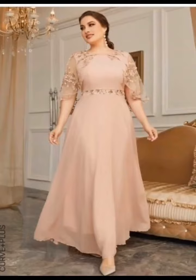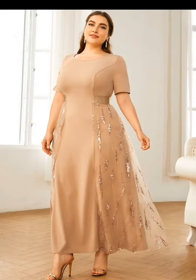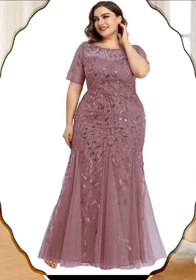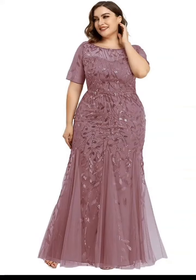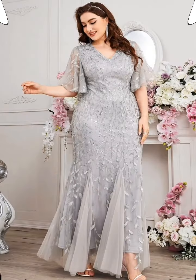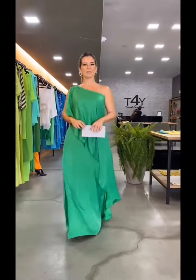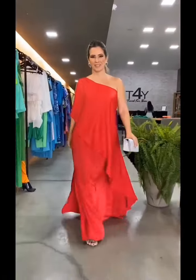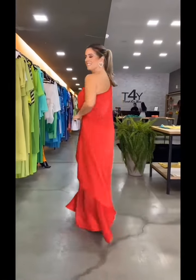If you are new to my channel, you are welcome to the family — please support us by subscribing. To my returning subscribers, thank you so much for supporting my videos, I'm very grateful. In this channel we talk about shoes and women's fashion, and in today's video I've carefully selected beautiful designs for the mother of the bride.